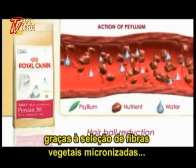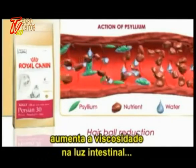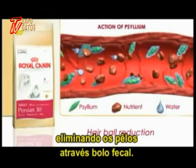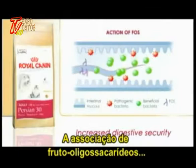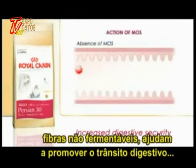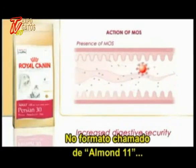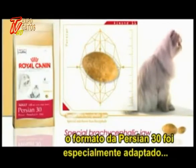Persian 30 makes the natural elimination of hairballs easier through the selection of micronized vegetable fibers which absorb water. The addition of psyllium increases the viscosity of the ballast in the intestine and carries hairs into the stools. The association of fructo-oligosaccharides (fermentable fibers) and mannan oligosaccharides (non-fermentable fibers) helps improve digestive transit and ensures optimal digestive tolerance.